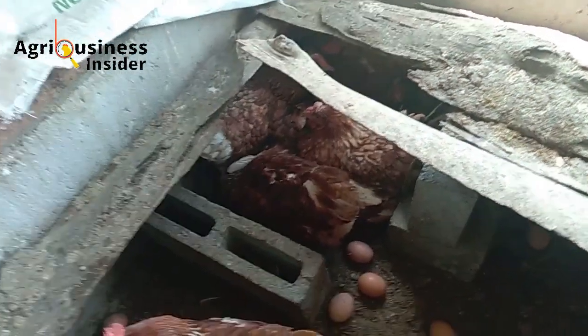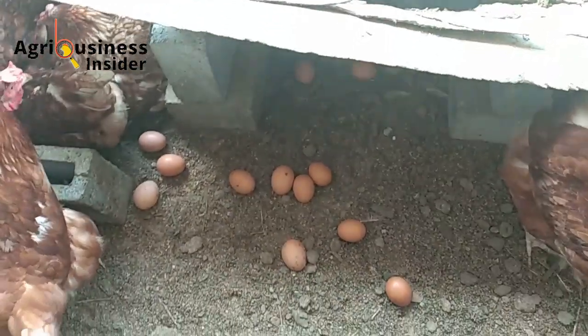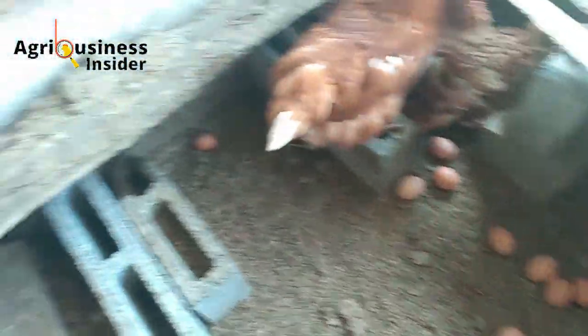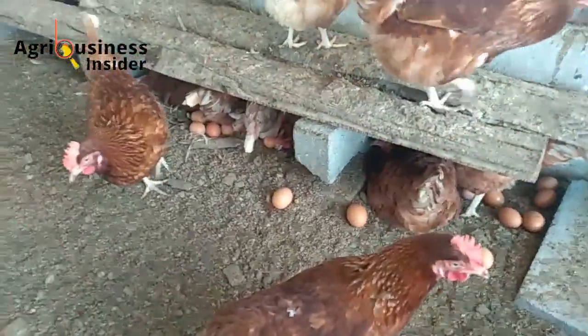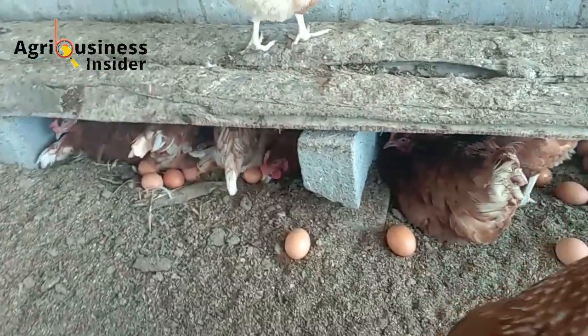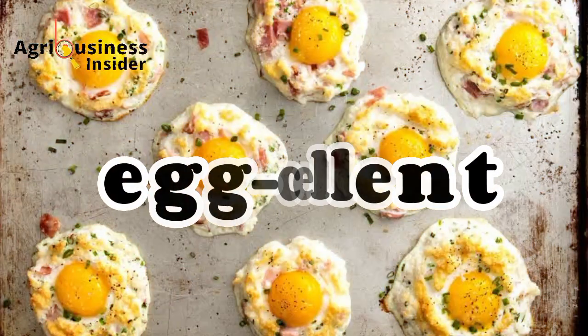Sometimes the simplest solutions are the best. I'll definitely keep offering grit to my feathered friends. And if you're having a similar problem, give it a try — it might just make your breakfast a little more egg-cellent.